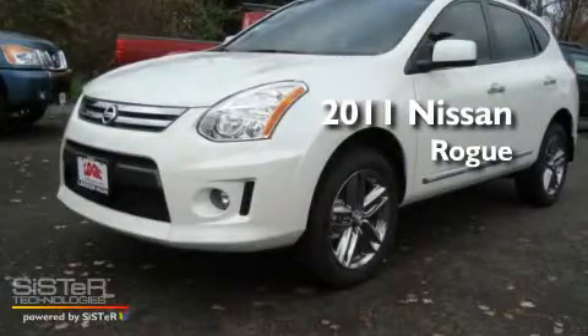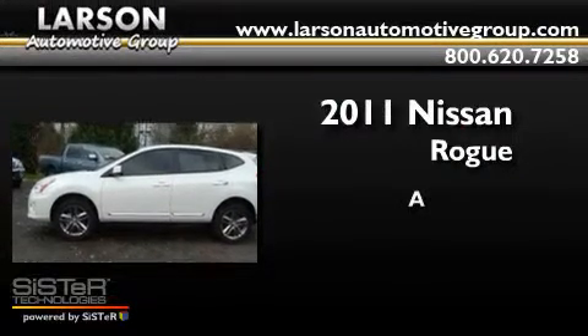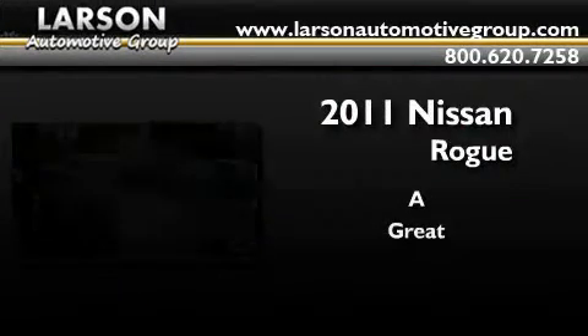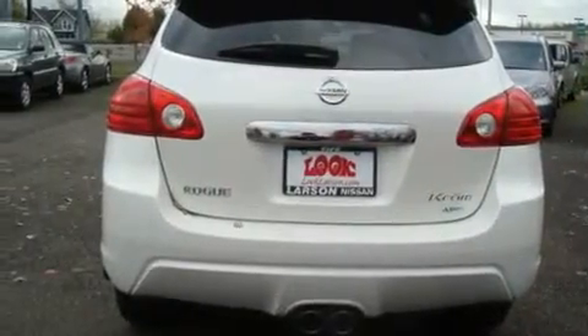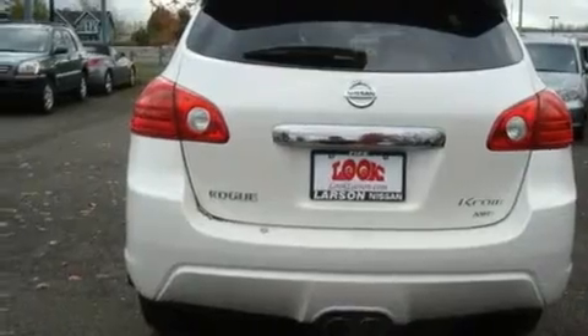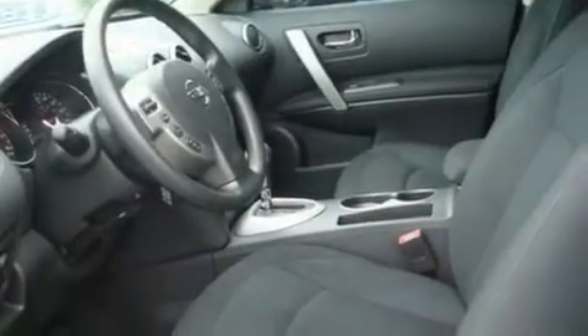This is a brand-new 2011 Nissan Rogue. Its top features include air conditioning, cruise control, steering wheel mounted controls, a CD player, traction control, a rear window defroster, and alloy wheels.